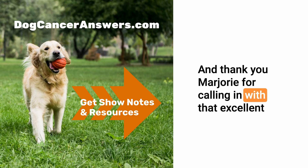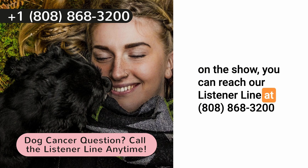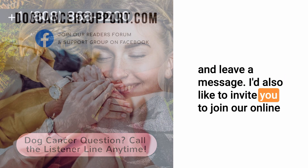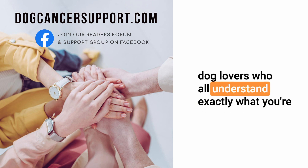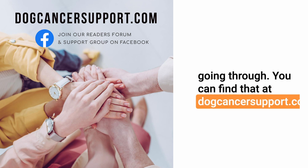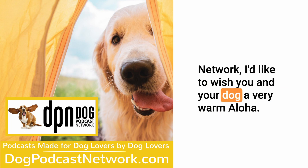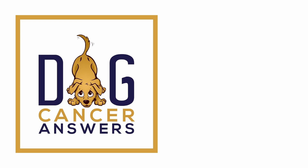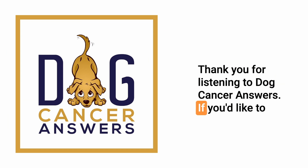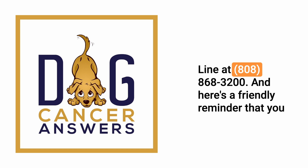Thank you Marjorie for calling in with that excellent question. Listener, if you have a question you'd like answered on the show, you can reach our listener line at 808-868-3200 and leave a message. I'd also like to invite you to join our online support group, Dog Cancer Support — a wonderful community of dog lovers who all understand exactly what you're going through. You can find that at dogcancersupport.com. I'm Molly Jacobson, and from all of us here at Dog Podcast Network, I'd like to wish you and your dog a very warm aloha.